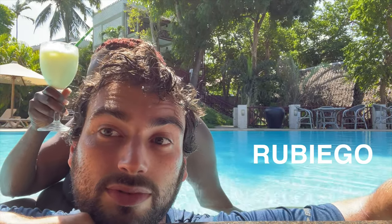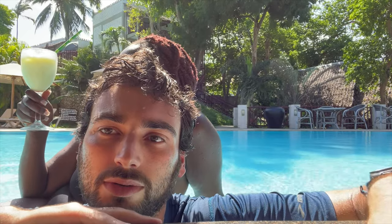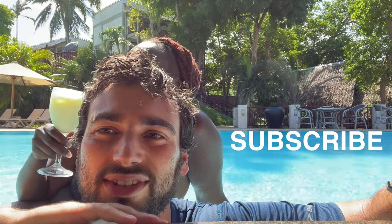This has already been such an incredible day. It's 2 p.m. We've already come here from Nairobi, checked into our room, and gotten a video uploaded that we started making yesterday. And then this is the environment we get to enjoy.